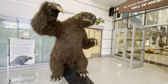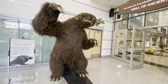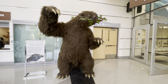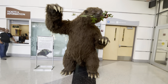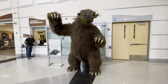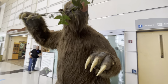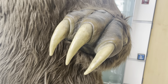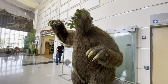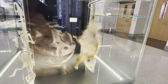The ground sloth became extinct around 11,000 years ago and it resembled a bear when it was alive. It was actually this large when it lived, which is really crazy to think about. It was an herbivore, but look at those claws — wouldn't want to run into that thing.